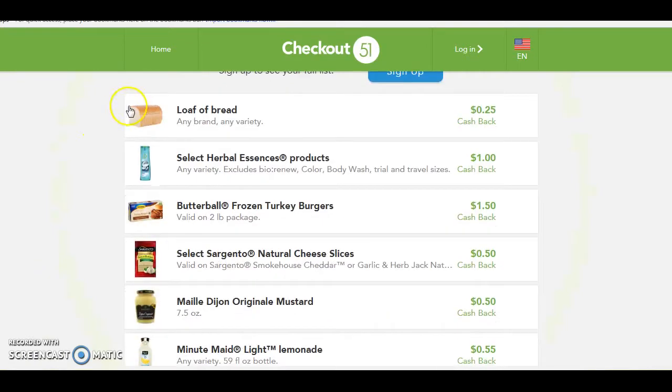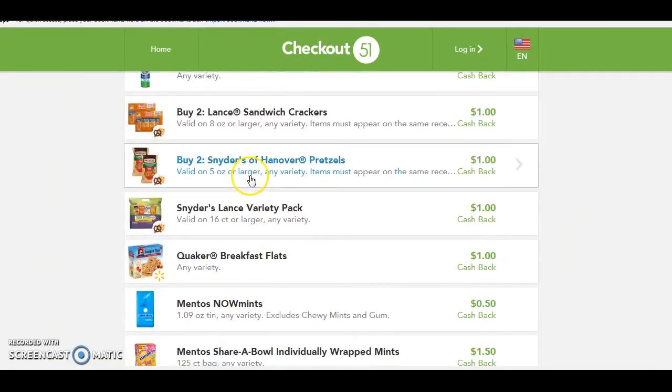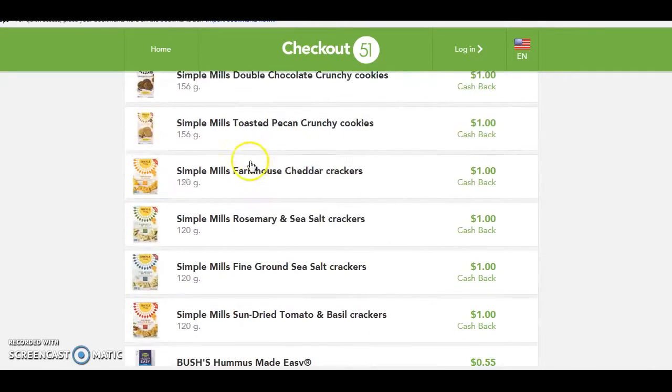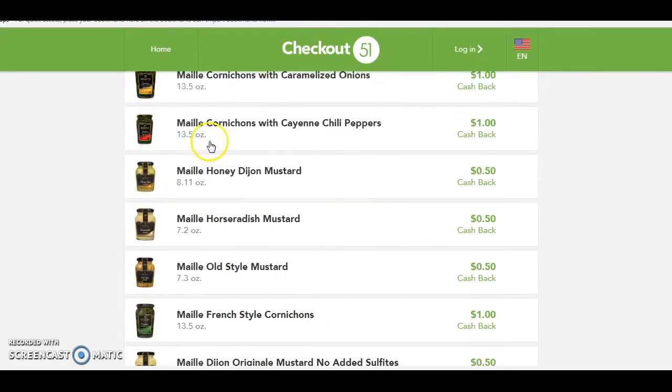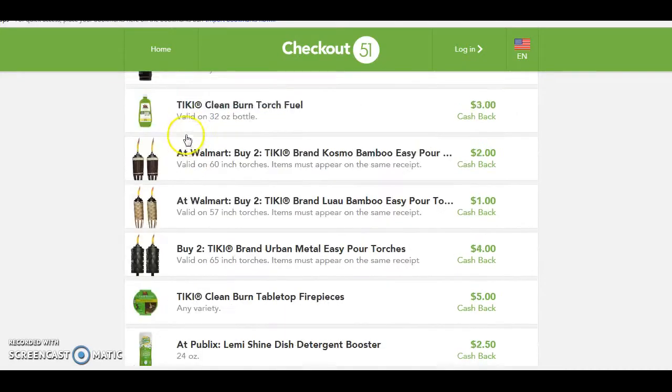So now we are live on Checkout 51. I want to show you the rebates that are available right now. Also keep in mind the rebates end on Wednesdays at 11:59 p.m. and they reset, so new rebates become available on Thursday at 12 a.m. So keep that in mind when using the app. There are a lot of rebates on this app.